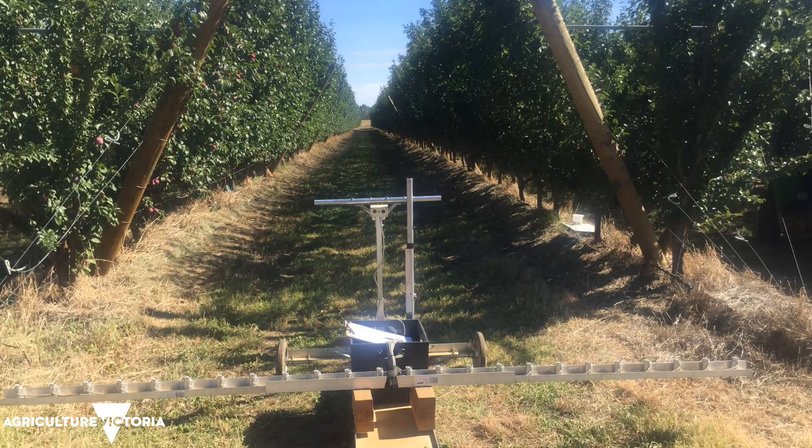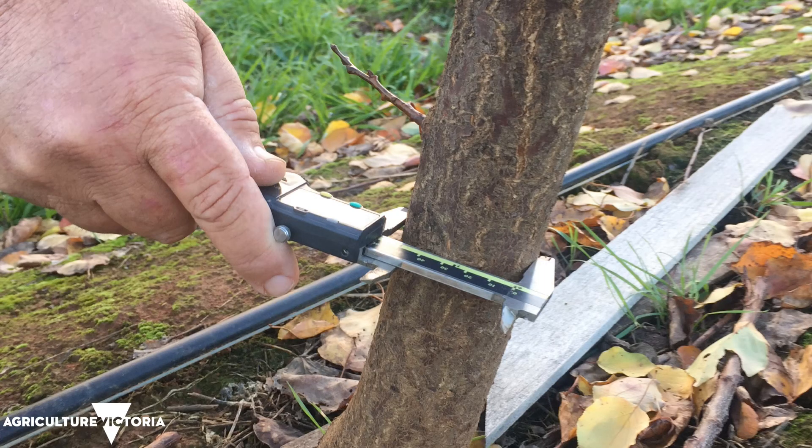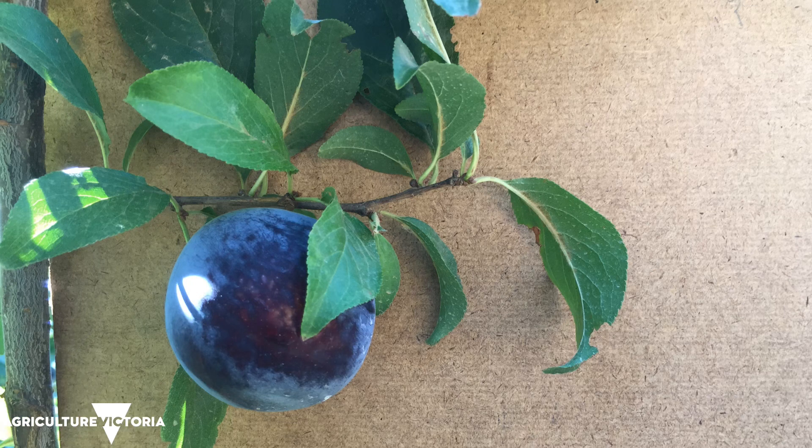We also monitor during the season: light interception, trunk size, and other vegetative indicators, as well as tree performance in terms of yield and quality.